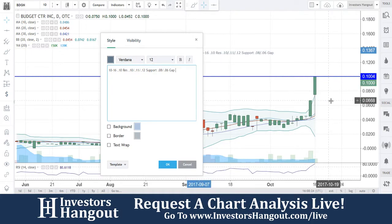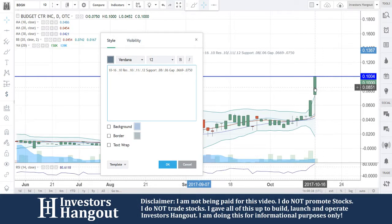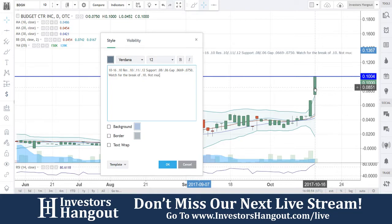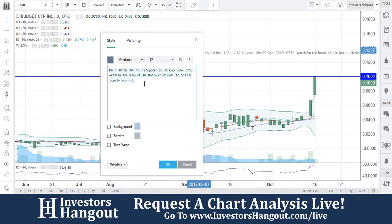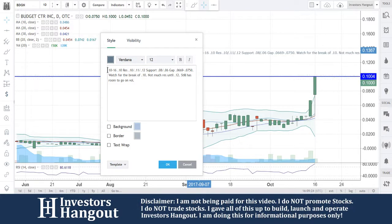Now we put that gap in here that we talked about — that gap is going to put you guys roughly at the close of 0.669 and then the open for the next day at 0.750, so yes it is actually a little bit bigger of a gap than I realized before. Watch for the break — not much resistance until 12. Still has room to go on volume. Watch that volume, guys — that's what we're going to be watching for. After the 10 break, you guys can make it to 12 pretty quick. Still has room to go, in my personal opinion.